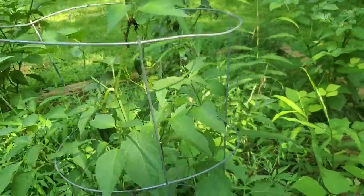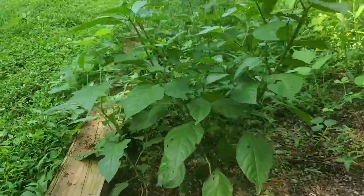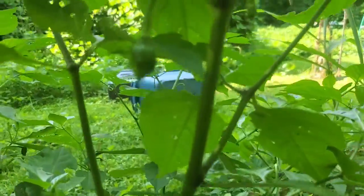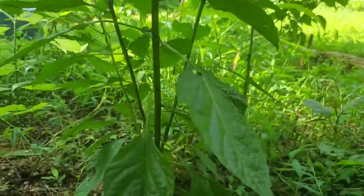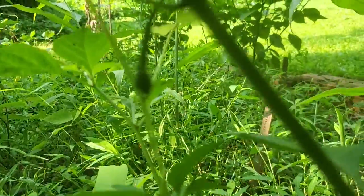Got one Poblano. Got another Trinidad scorpion, and it's trying to put on some peppers. We got lots of ginger in there, by the way. Got another reaper — no peppers yet, but it's trying to make a pepper.